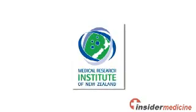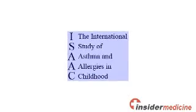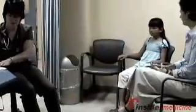Researchers from the Medical Research Institute of New Zealand, representing the International Study of Asthma and Allergies in Childhood, or ISAAC, administered two written questionnaires and one video questionnaire to over 300,000 children aged 13 and 14, from 113 centres across 50 countries. The questionnaires were about their use of acetaminophen, as well as their asthma and allergy symptoms.